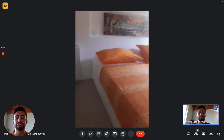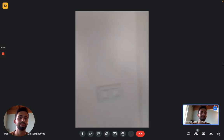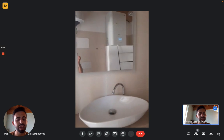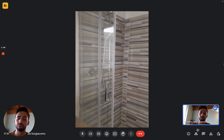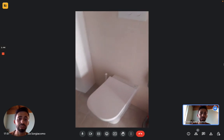Outside the bedroom we have the bathroom. As you can see we have the sink with the mirror, then we have the shower box next to it, and on the other side we have the toilet that has a small shower you can use instead of a bidet.